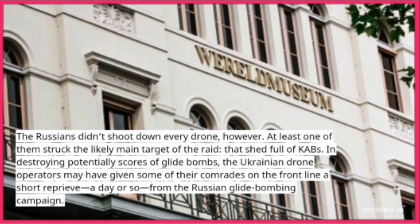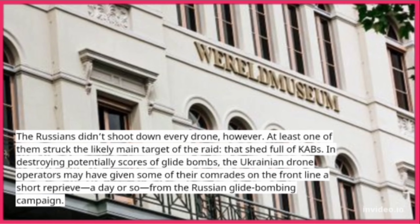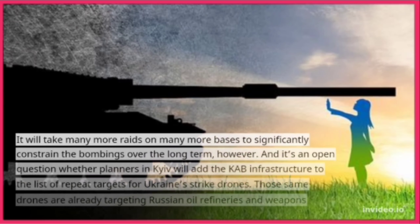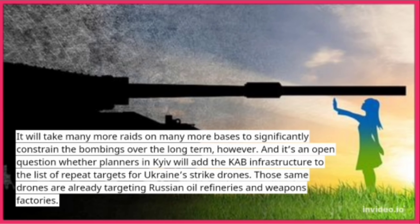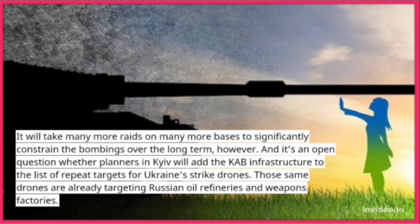In destroying potentially scores of glide bombs, the Ukrainian drone operators may have given some of their comrades on the front line a short reprieve — a day or so — from the Russian glide bombing campaign. It will take many more raids on many more bases to significantly constrain the bombings over the long term. And it's an open question whether planners in Kyiv will add the CAB infrastructure to the list of repeat targets for Ukraine's strike drones.